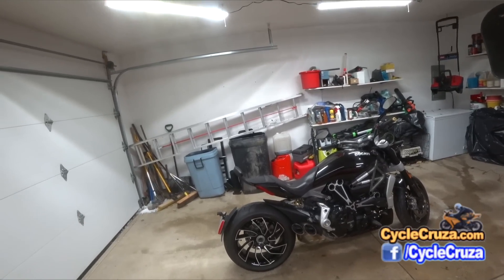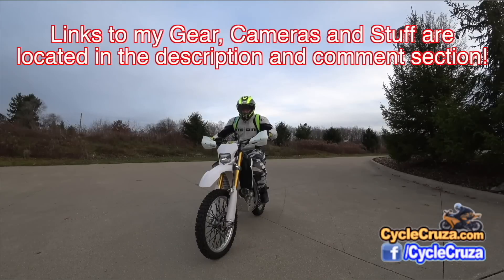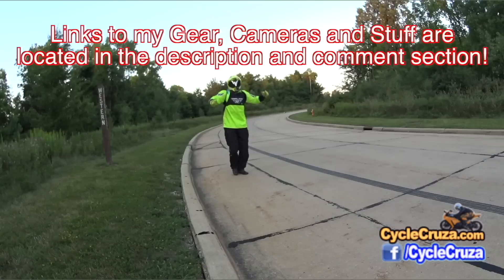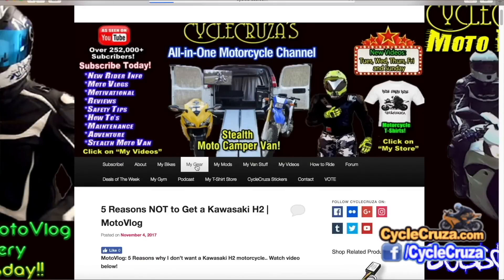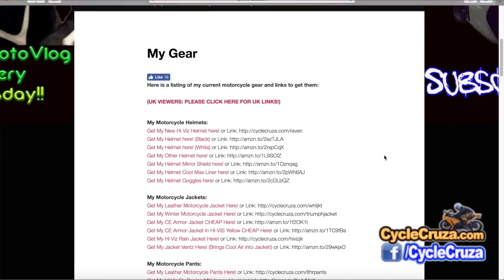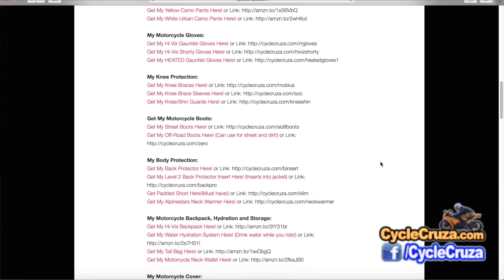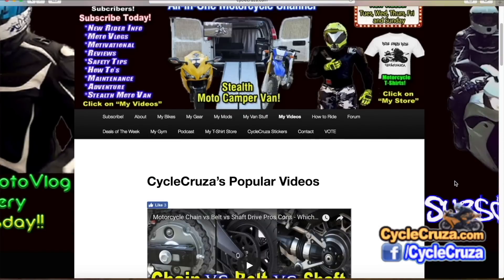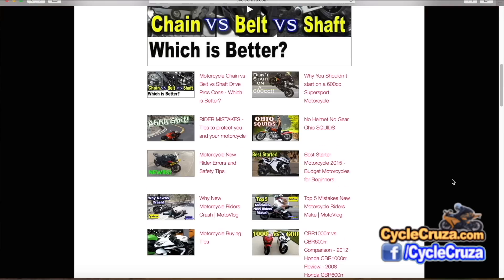For those of you who want to get my motorcycle gear — camo pants, high-vis gear, helmet, gloves, cameras, everything — I always include links in the description and comment section. Or you can go to my website at cyclecruza.com and click on the menu tab 'My Gear' for links to all of my gear. If you want to see more of my videos, click on the menu tab 'My Videos' for playlists of all my 1,000-plus videos.